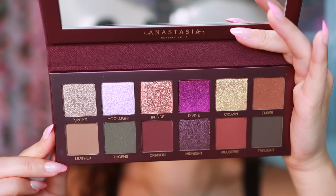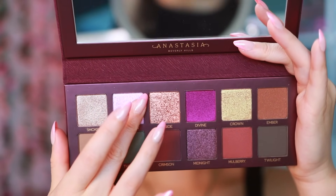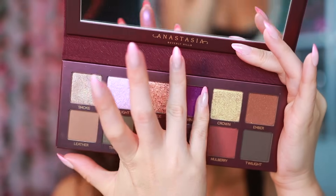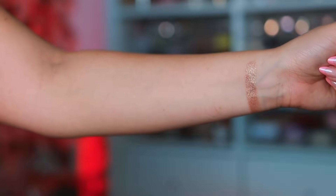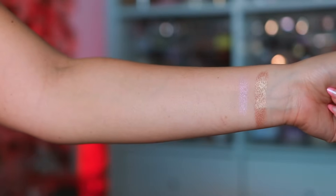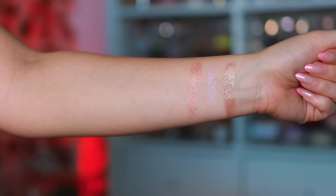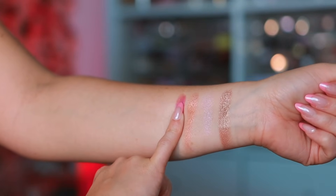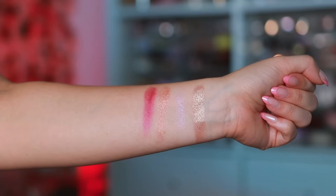Let's take a closer look at the colors. Starting with Smoke, a metallic silverish taupe with green-gold reflex. Then Moonlight, a duochrome lavender with a sparkling opal shift — not much base, pretty sheer. Fireside is a metallic rosy copper with sparkling effects, very pretty. And Divine is a duochrome vivid purple with a sparkling pink-purple shift. Other than Smoke, these are a little weak.